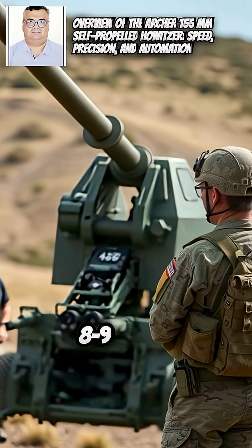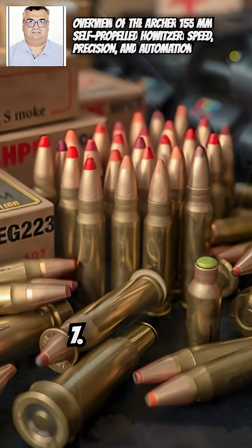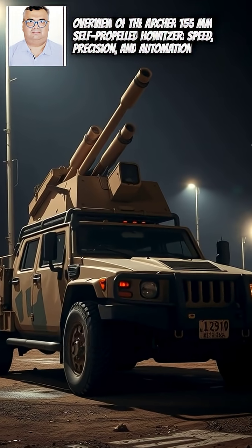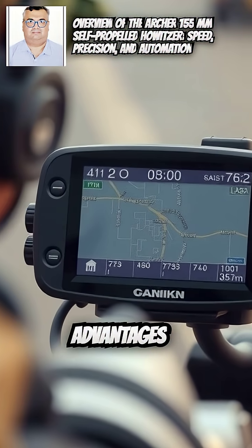6. Rate of fire: up to 8–9 rounds per minute, or 3 rounds in 15 seconds. 7. Ammunition types: HE, smoke, illumination, Bonus anti-tank, and Excalibur GPS-guided.